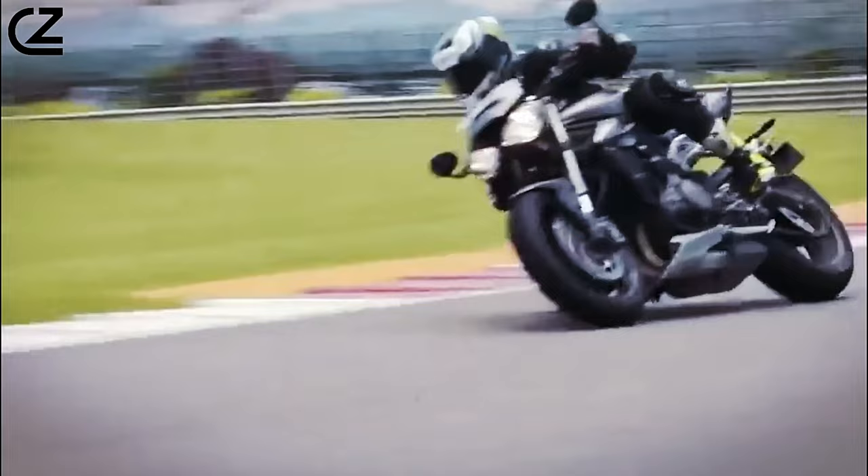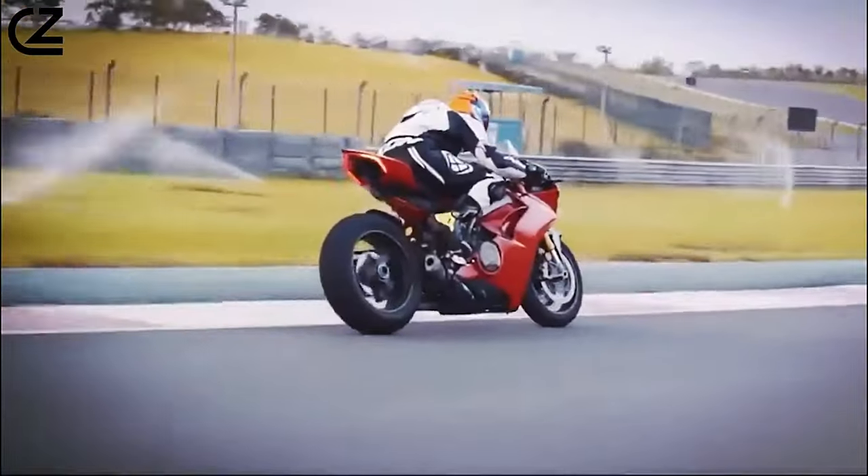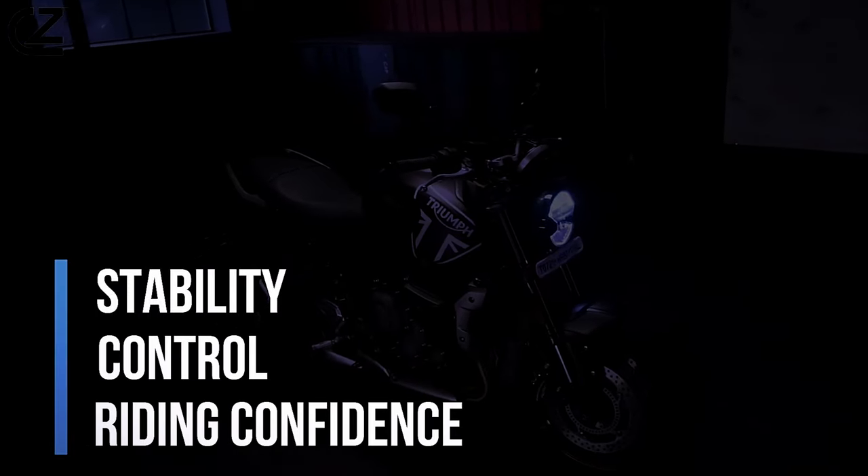Whether you're carving through twisty mountain roads or navigating busy urban streets, the Trident 660's advanced features enhance stability, control, and overall riding confidence.